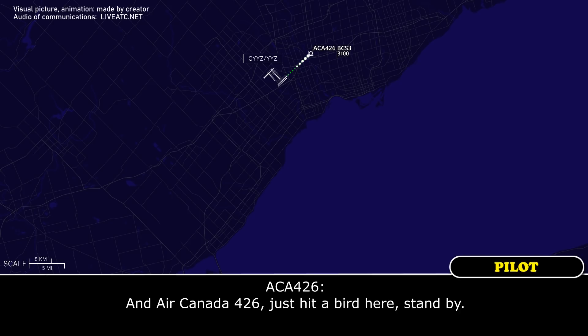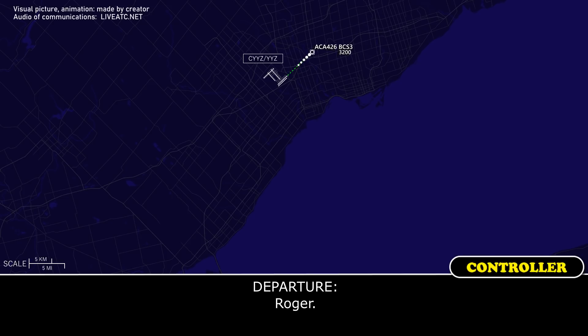And Arcanda 426, just hit a bird here, standby. Roger.